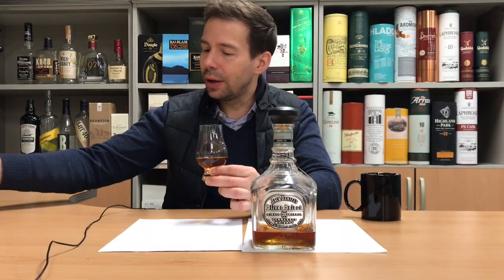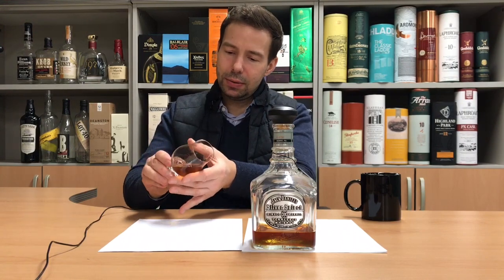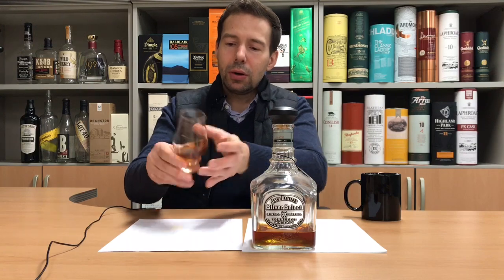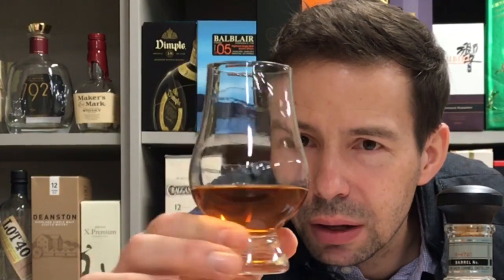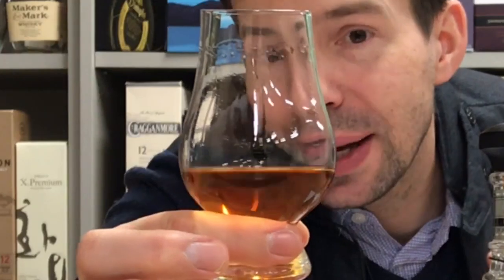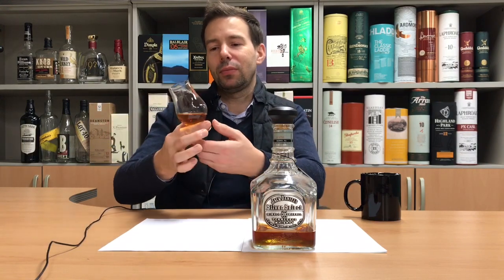Now let's look at the legs. I'll roll it around and get the whiskey right up to the lip, then we'll see what happens. There's very slow development of legs, and you can see a little bit of sediment on the glass — nothing wrong with that. The secondary legs just sort of hang right at the lip and there really isn't a lot of movement downward, so we know this is definitely going to be a very thick, rich feel in the mouth.